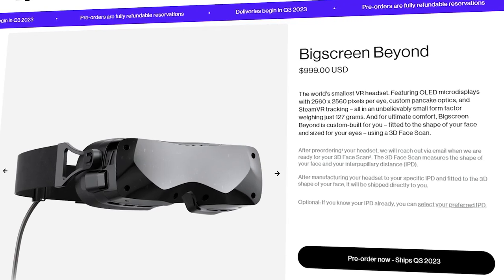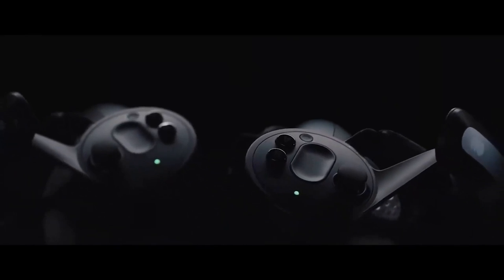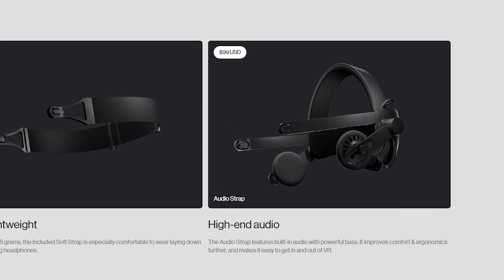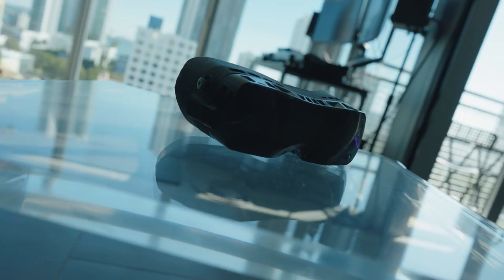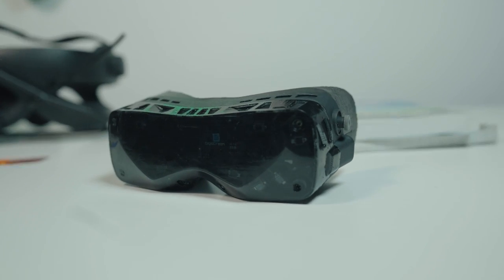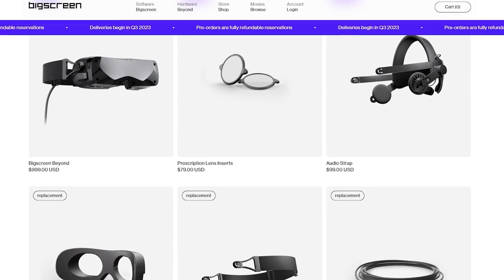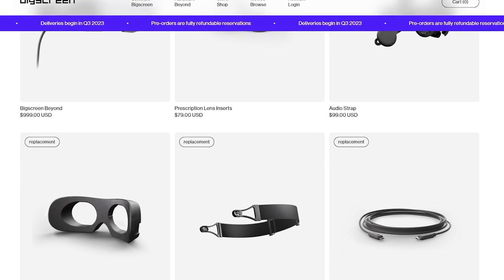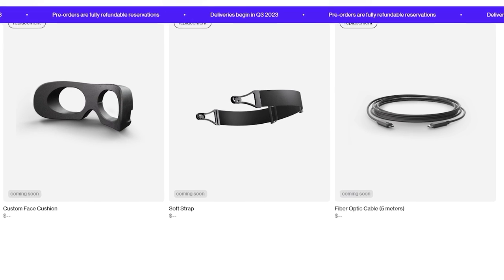The Beyond starts at $999. That's not including base stations, not including controllers, not including the audio strap add-on. It's a grand for just the headset and strap — that's a lot of money. As for reselling, you just have to buy a new facial interface with someone else's 3D scan and a set of lenses. It's not terrible, but it's also not ideal — but you can resell it.